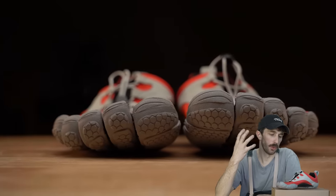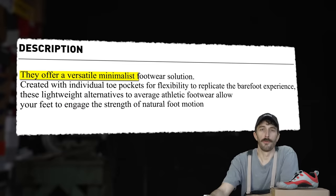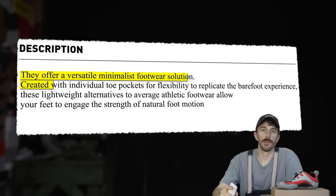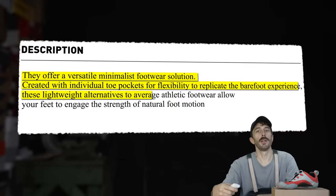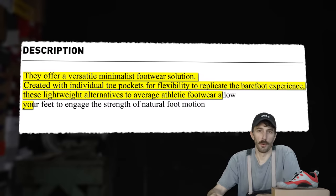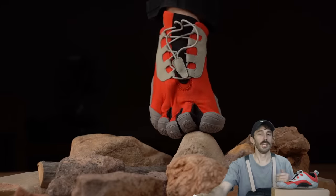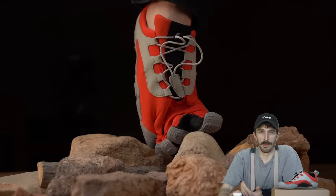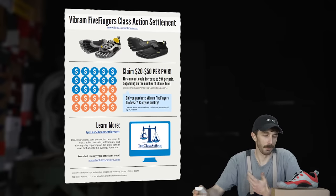Before we get into this shoe, what is it really? Well, Vibram says they offer a versatile minimalist footwear solution created with individual toe pockets for flexibility to replicate the barefoot experience. These lightweight alternatives to average athletic footwear allow your feet to engage the strength of natural foot motion. And to the keen observer, that description is really skirting around the true benefits of these shoes while not making concrete claims — and that's because they've been sued for the claims they've made in the past.